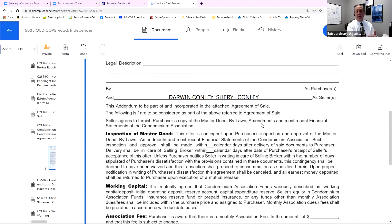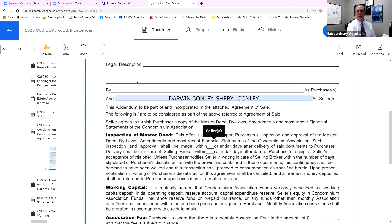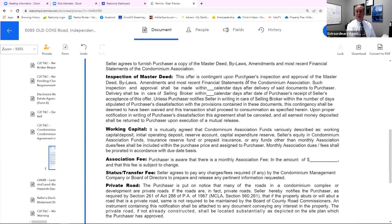Just remember this is going to accompany — we're asking all agents who write an offer to have this addendum accompany their purchase agreement. Now it says this offer is contingent upon the purchaser's inspection and approval of the master deed, bylaws, amendments, and most recent financial statements. Such inspection and approval shall be made within blank calendar days — I'm going to suggest five is a reasonable amount of time — for the delivery of said documents to the purchaser. Delivery shall be in care of the selling broker within blank days after purchaser's receipt of the seller's acceptance of this offer.